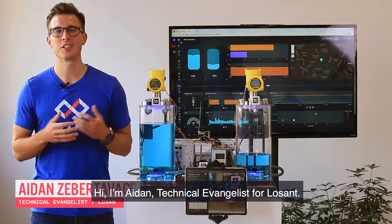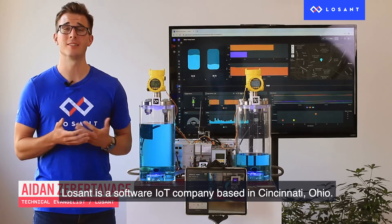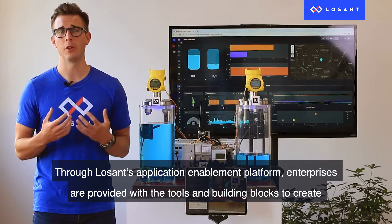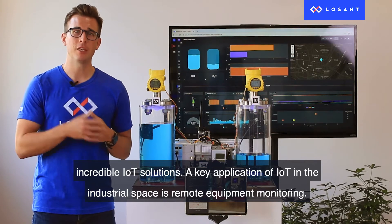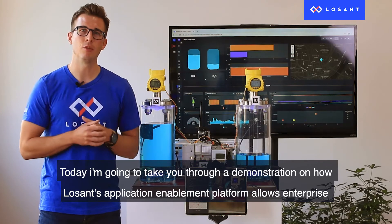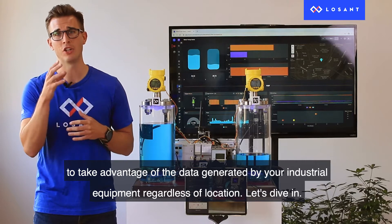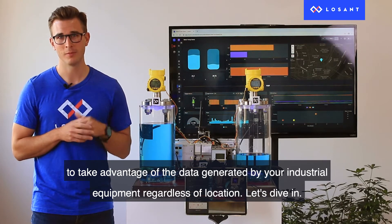Hi, I'm Aiden, Technical Evangelist for LoSan. LoSan is a software IoT company based in Cincinnati, Ohio. Through LoSan's application enablement platform, enterprises are provided with the tools and building blocks to create incredible IoT solutions. A key application of IoT in the industrial space is remote equipment monitoring, and today I'm going to take you through a demonstration on how LoSan's platform allows enterprises to take advantage of the data generated by your industrial equipment, regardless of location. Let's dive in.